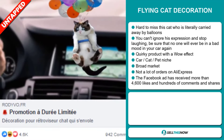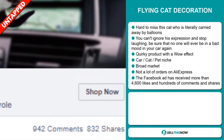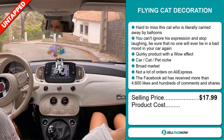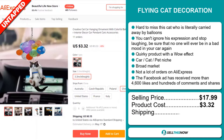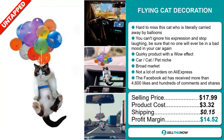The Facebook ad has received more than 4,600 likes and hundreds of comments and shares. The selling price for the Flying Cat Decoration is just under $18, whereas the product cost is only $3.32. Shipping will set you back just 15 cents, so you're looking at a good profit margin of $14.52. Sell this now.